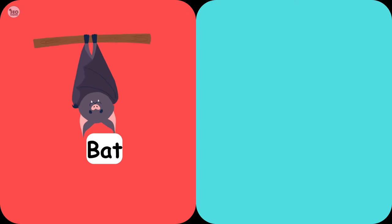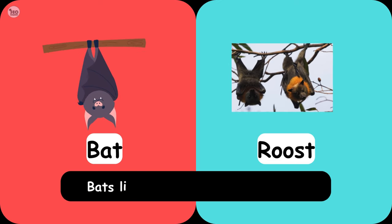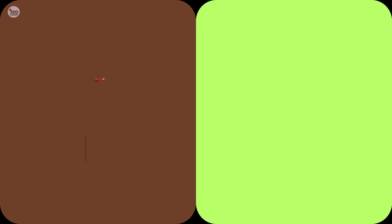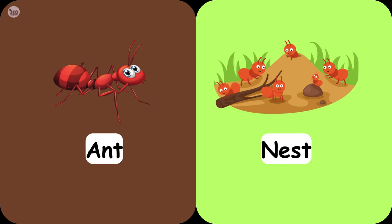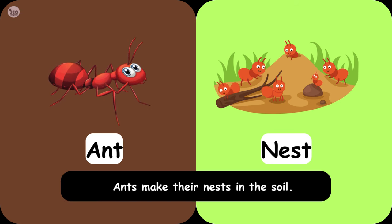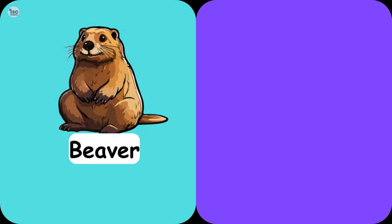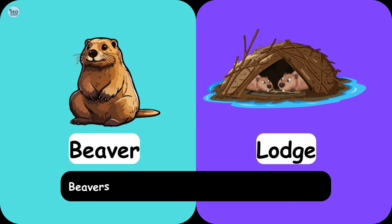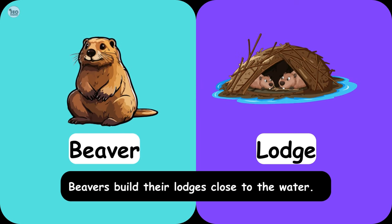Bat Roost. Bats lie in a roost during daytime. Ant Nest. Ants make their nests in the soil. Beaver Lodge. Beavers build their lodges close to the water.